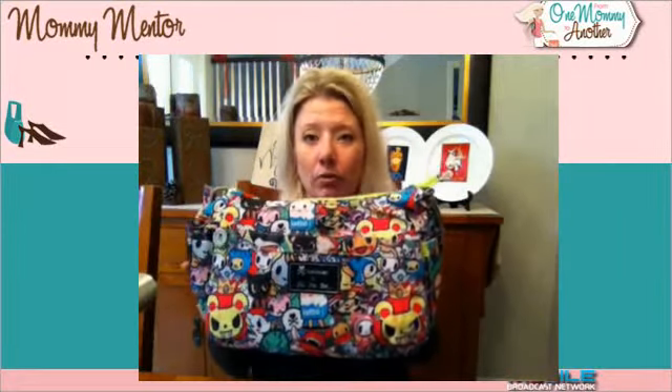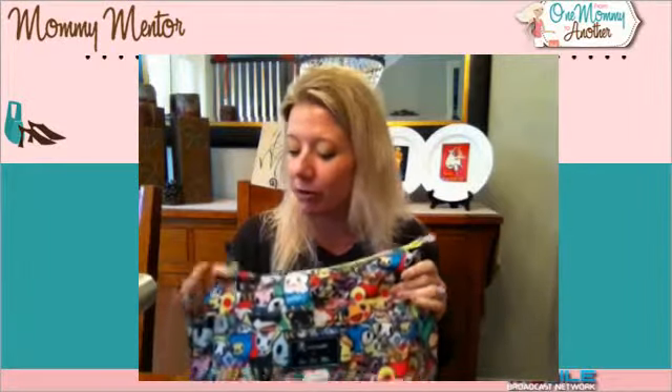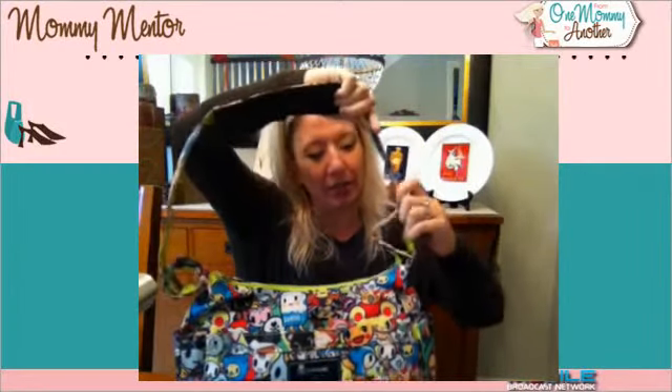So I wanted to take you through the Hobo Bee that I have with me today. This is the iconic print from Tokidoki and Jujubee. They also have TD Dreams, which has slightly softer and more muted colors. I love this one — it's colorful, it's sassy, it's fun, and when you take it out it just gets compliments and comments all over, which is so fun.